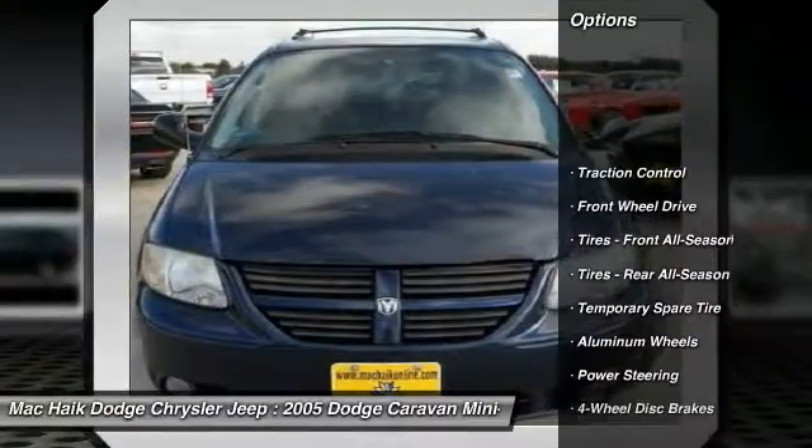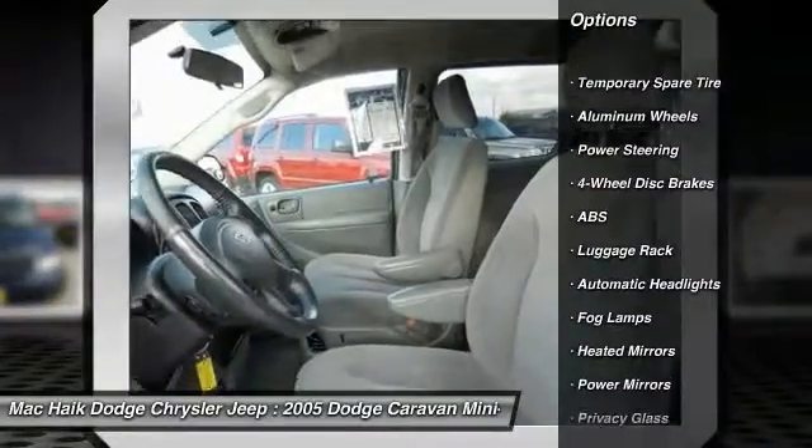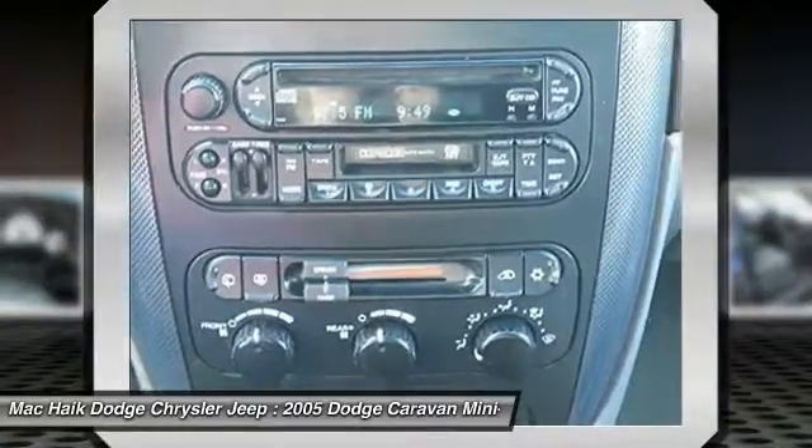Steering wheel audio controls, keyless entry, anti-lock braking system, traction control, leather wrapped steering wheel, adjustable steering wheel, driver airbag, power steering, aluminum wheels, cruise control.